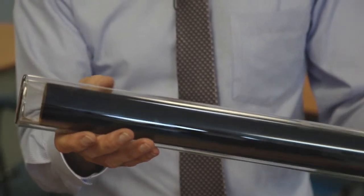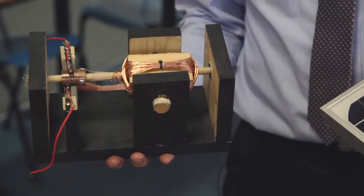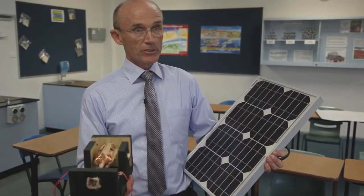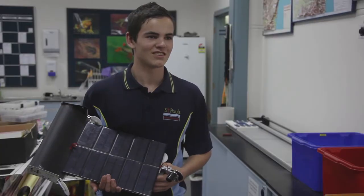In the classroom we use models of solar hot water systems which show how we can change sunlight into heat energy, and also solar panels which show students how we can convert sunlight into electricity and how solar power can be used to create motion such as in cars and motorised vehicles.